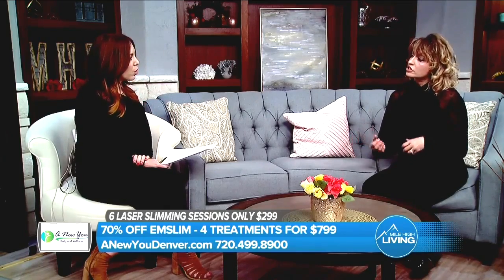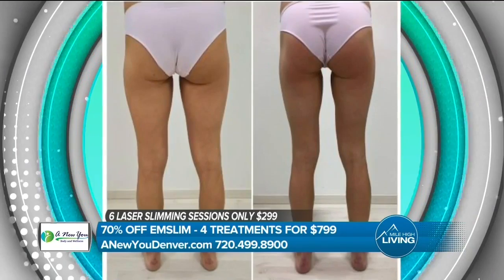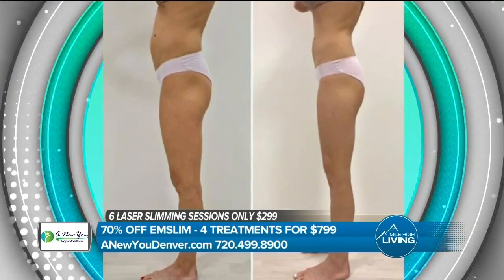In terms of actual numbers, a lot of times the M-Slim is paired with weight loss injections. When combining them, about 10 pounds a month is average.